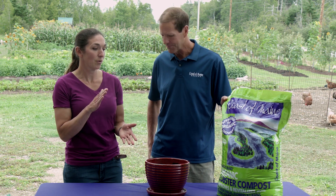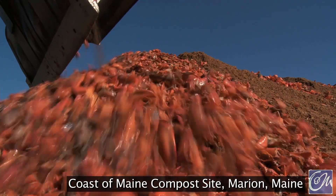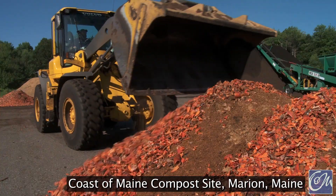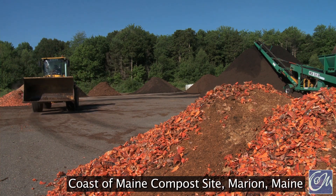Definitely. I'm not aware of anybody else doing this on a commercial scale, but we actually compost lobster waste — the shell and the whole thing. It's an amazing thing to see when the truck comes in. All that shell material goes in, we compost that, and we mix it with peat and lime. That's actually what goes in the bag.